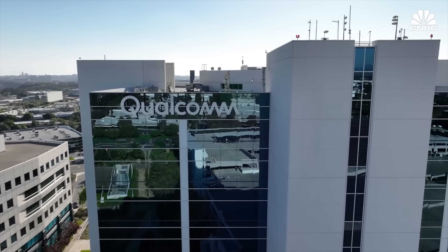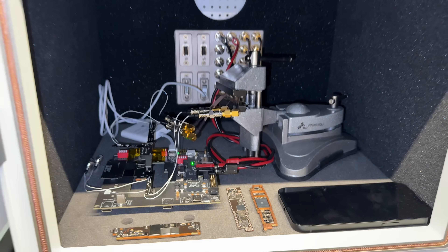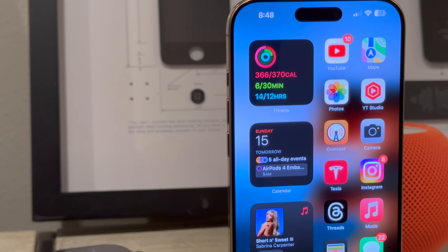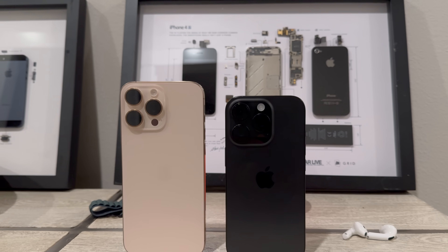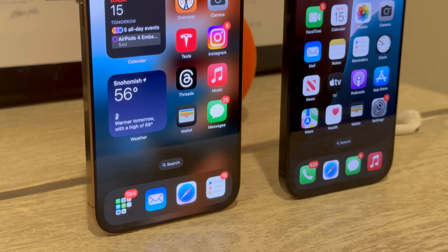Speaking of the future: for years, Apple has been dependent on Qualcomm for its modem chips, a relationship that incurred significant licensing and legal fees and meant Apple had less control over one of its most critical components. With the C1 modem, Apple is poised to change that. By bringing modem technology in-house, Apple stands to reduce costs and gain complete control over hardware integration. The iPhone 16e with the C1 is the first step in a long-term strategy — by launching in an entry-level model, Apple can collect real-world feedback and refine the technology before rolling it out across more popular and premium devices. Future iterations are expected to eventually offer millimeter wave support and even more advanced AI-driven connectivity.